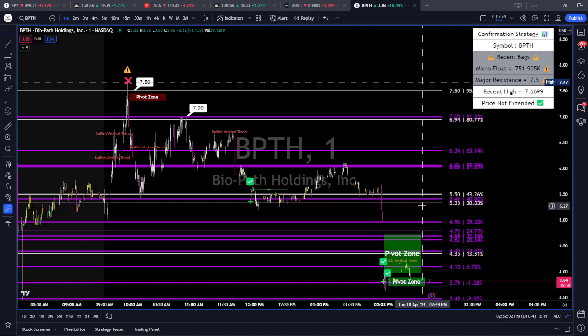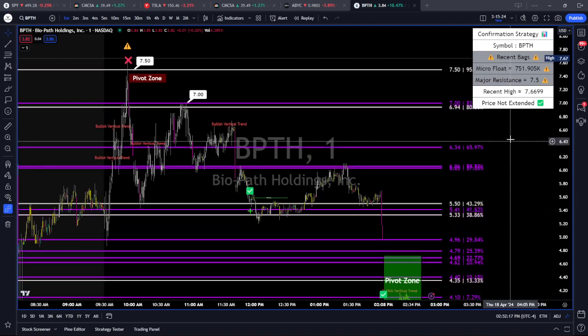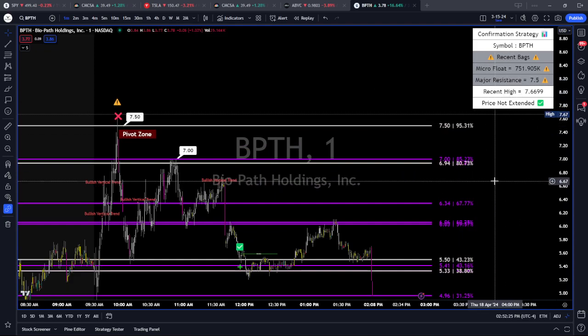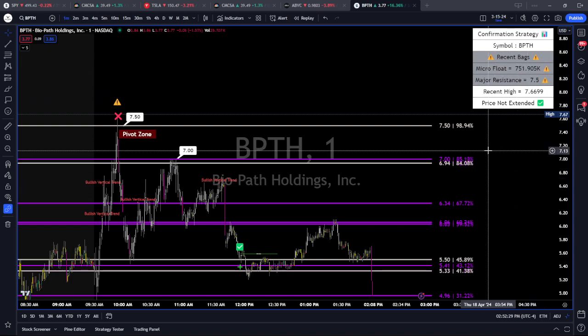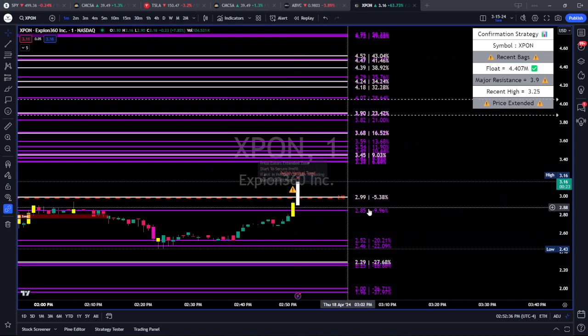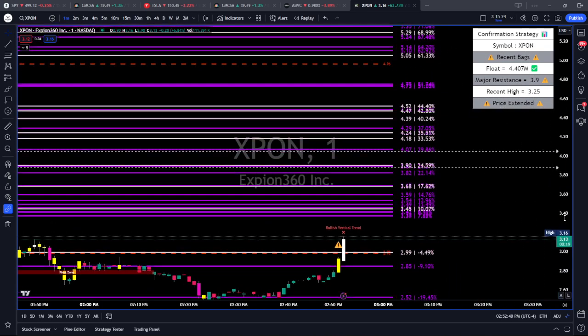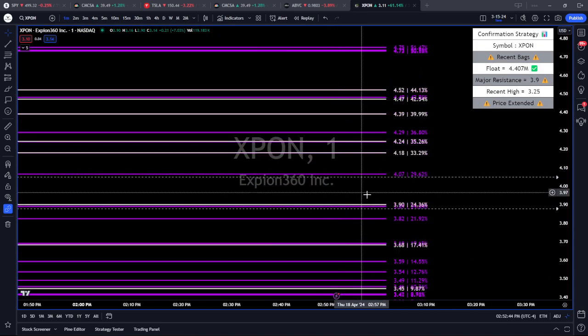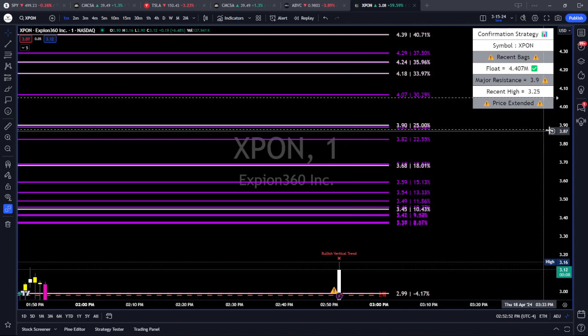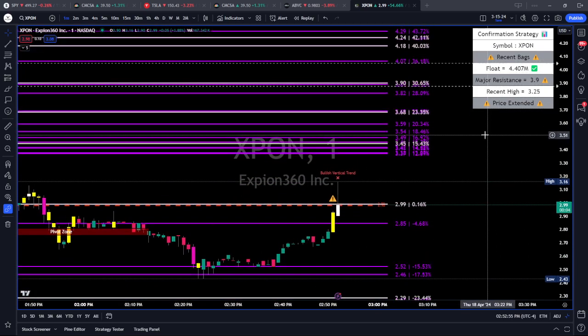Back to BPTH — if you want to avoid getting caught in nasty offerings and crappy setups, and really focus on high quality setups to establish a career in this market, check the links below. Now I've got XPON hitting the scanners. Let me pull it up. It's getting some volume — but wait, there's a bullish vertical trend, price is extended, and there's major resistance at $3.90 with a cluster of resistance above it. That's the key level. Until it gets to those key levels, I don't care. I already have alerts set at those key levels.